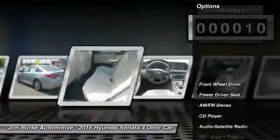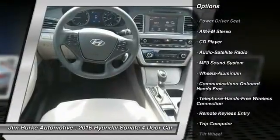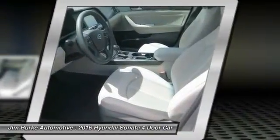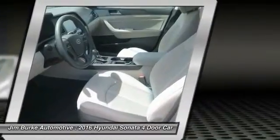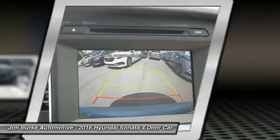Here are some of this vehicle's great options: traction control, anti-lock braking system, Bluetooth wireless data link for hands-free phone, power steering, air conditioning, front cruise control, aluminum wheels, AM-FM stereo radio, FWD, and hands-free communication.